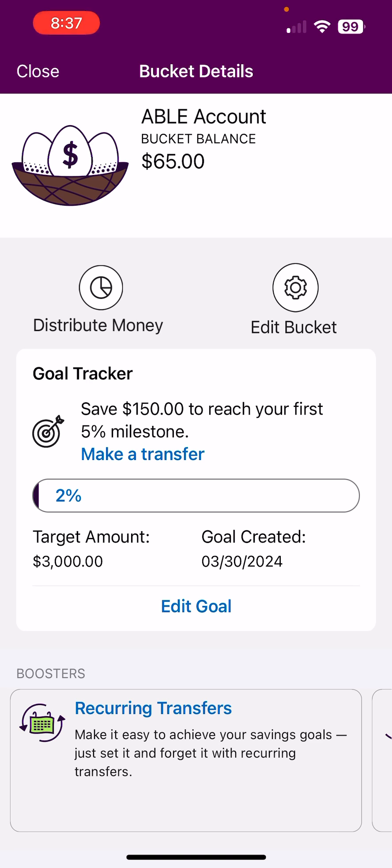So the balance is $65. The target is $3,000 for the sinking fund, which means I'm 2% towards that goal.